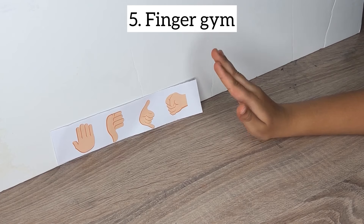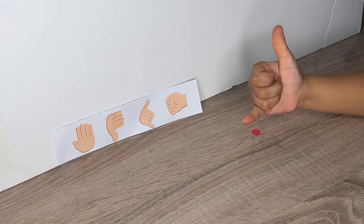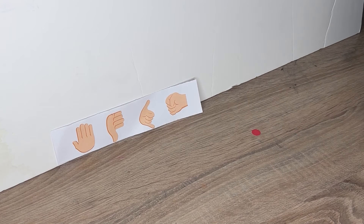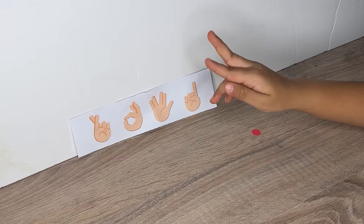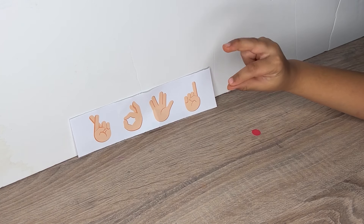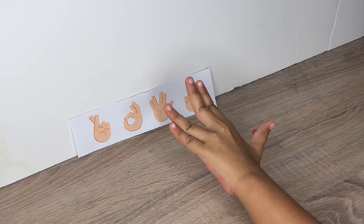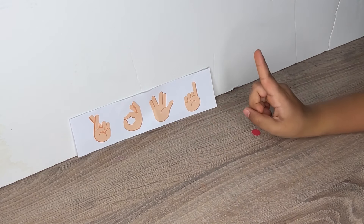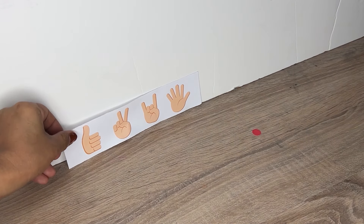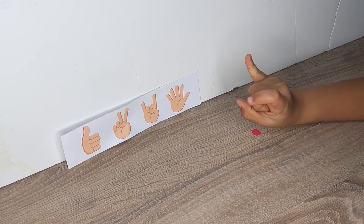Performing hand exercises stimulates the brain and helps kids focus better, enhancing their ability to pay attention in class or while studying. Brain gym exercises involving hand movements promote coordination between the brain and muscle, improving overall motor skills. These exercises stimulate brain regions associated with memory, helping kids retain and recall information when needed. These activities integrate the body and mind, providing a natural energy boost that can help kids stay alert and focused throughout the day.